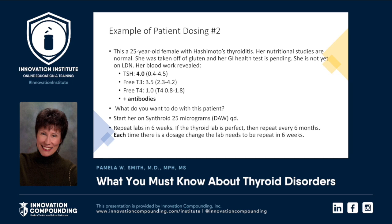In the second case, a 25-year-old with Hashimoto's thyroiditis — nutritional studies were normal, she was taken off gluten, and her gut test was still pending. Her TSH was 4, antibodies positive, her free T3 was dead center of normal but her free T4 was low. We gave her levothyroxine 25 micrograms as a DAW — I've discovered that giving low thyroxine as a non-DAW doesn't work. Repeat thyroid studies in six weeks; if perfect, then every six months.